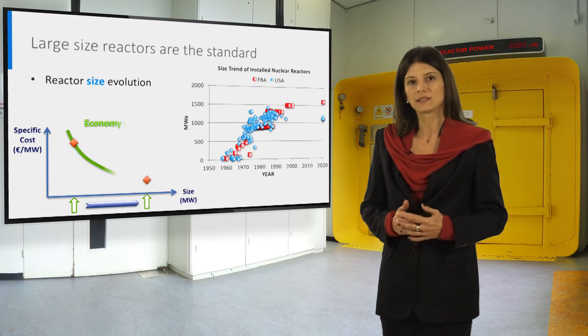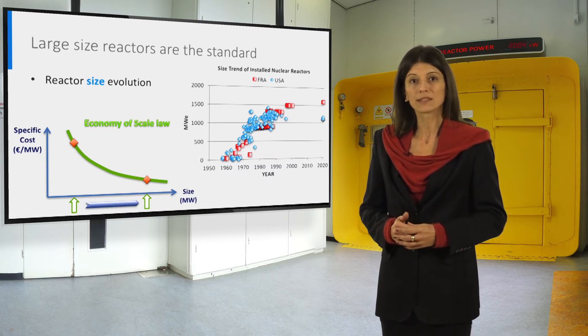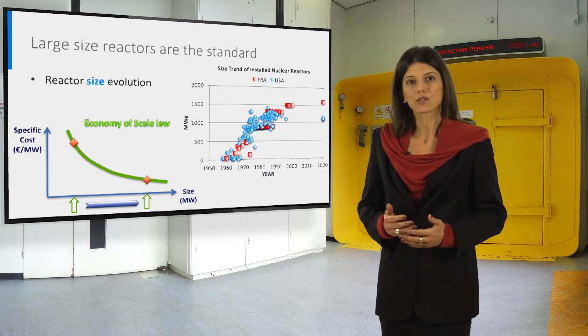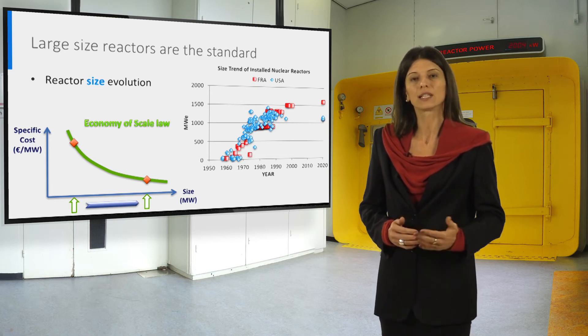The main reason is the well-known economy of scale law. Usually, in the industrial sector, we experience that increasing the size and capacity of a plant is better, because the costs increase less than the size and capacity, thus saving money and time.